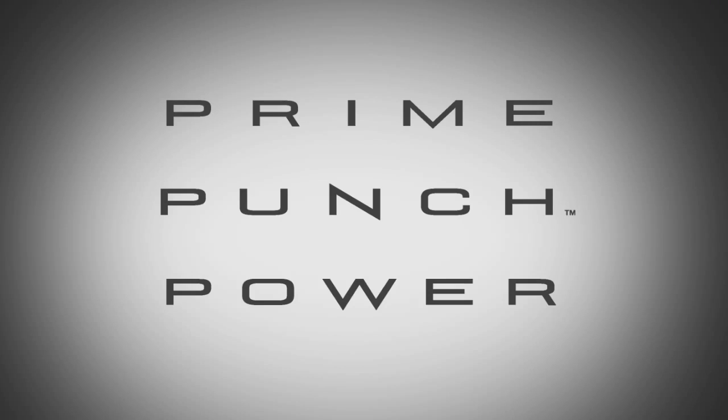Welcome to the first lesson in our series. In this first of three videos, we are going to begin the discussion of the different families of products — Prime, Punch, and Power — that Rockford manufactures, and talk about the differences they have and why you may recommend one over the other to your customer.